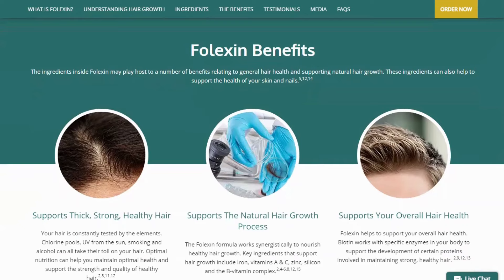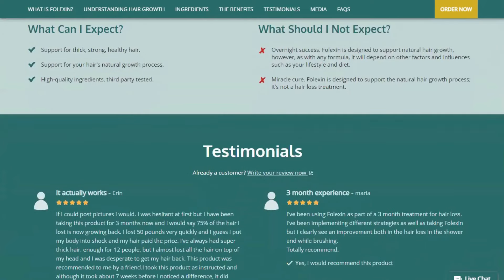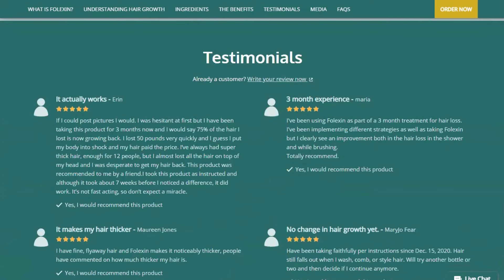What are the benefits of Folexin? The ingredients within Folexin can harbor a number of benefits related to overall hair health and natural hair growth. These ingredients can also help support the health of your skin and nails.